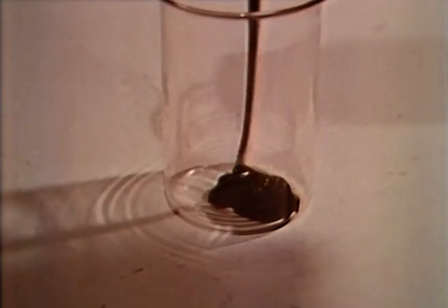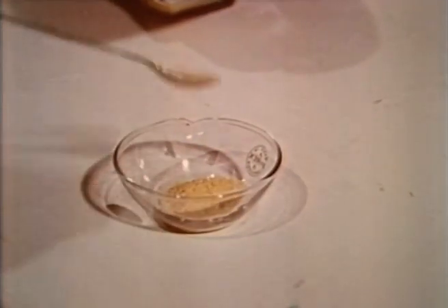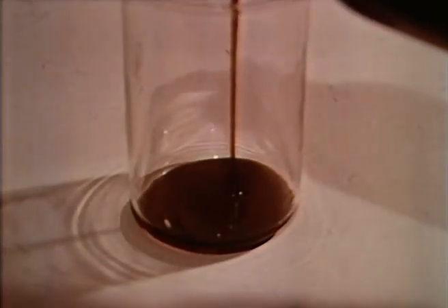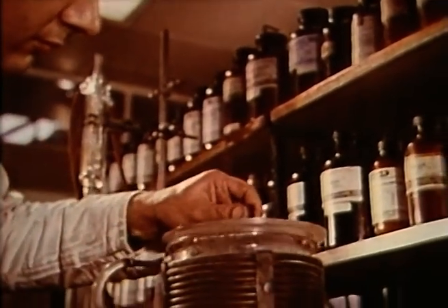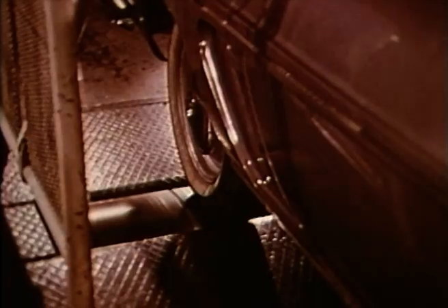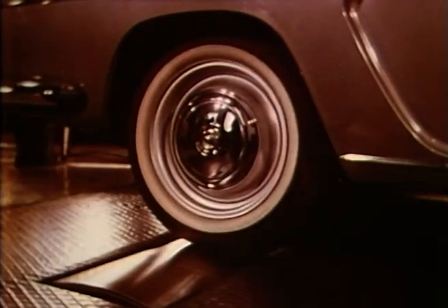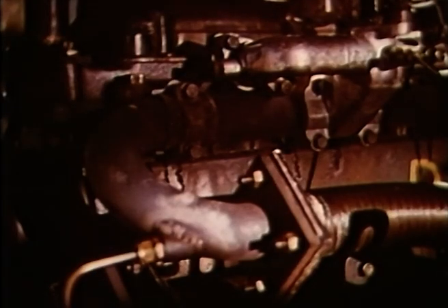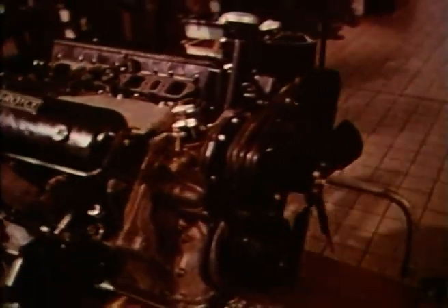Today's lubricating oils are reinforced by a number of different additives — chemicals designed to improve their performance. Each new additive must be tested, first in the laboratory, and then in the engines for which it has been designed. During testing, every condition is simulated, and afterwards the engines are stripped down and examined.